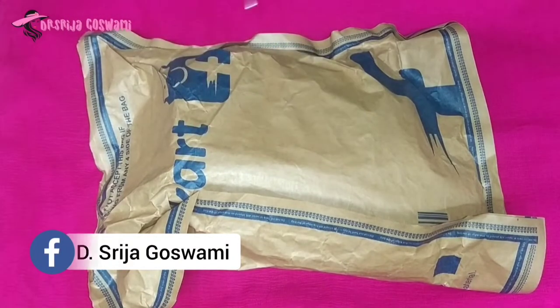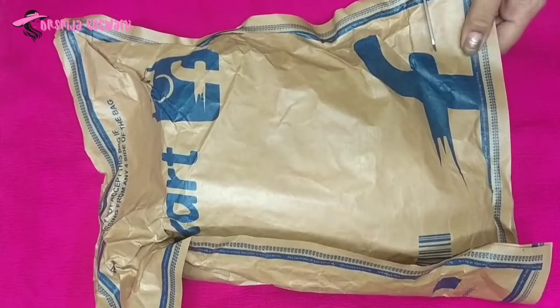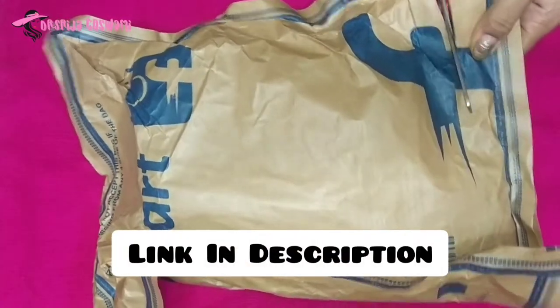Hello friends, welcome back to my channel! Today let's unpack my recent shopping from Clipcart.